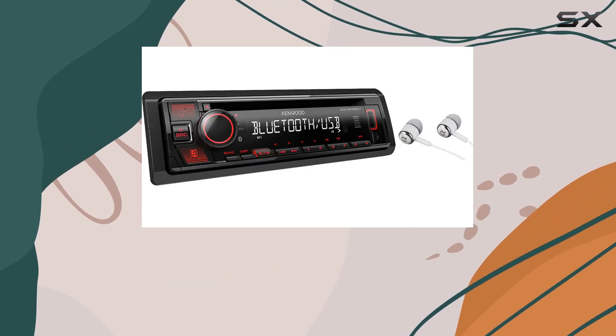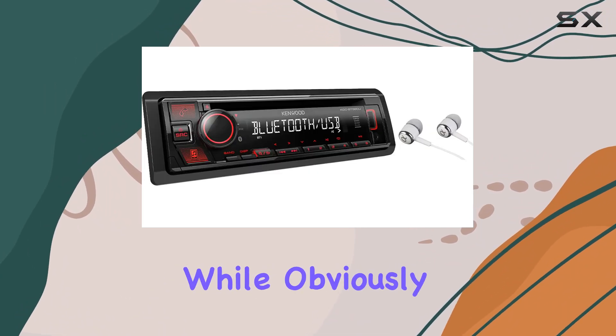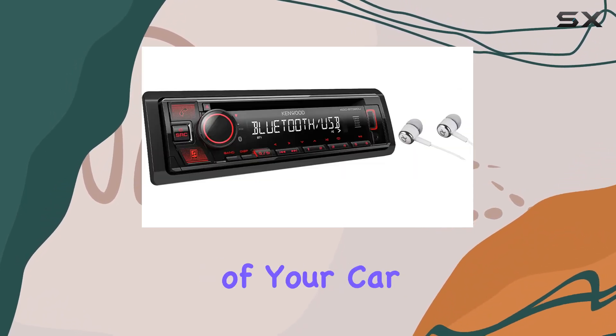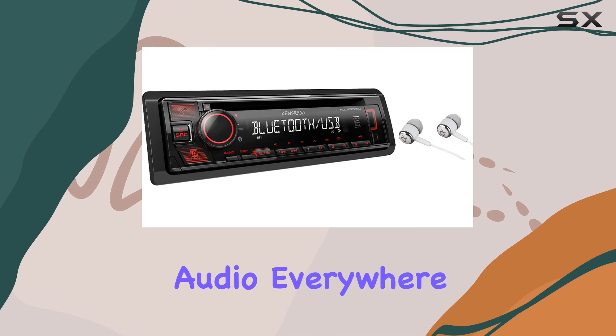Lastly, the inclusion of Alphasonic earbuds is a thoughtful touch. While obviously not intended for use while driving, they are perfect for enjoying music outside of your car, ensuring you get high-quality audio everywhere you go.